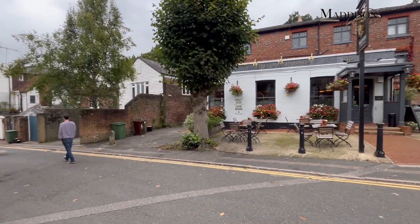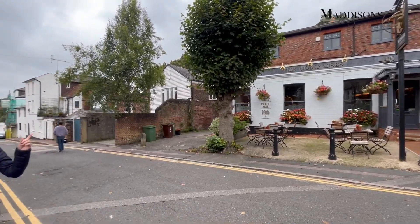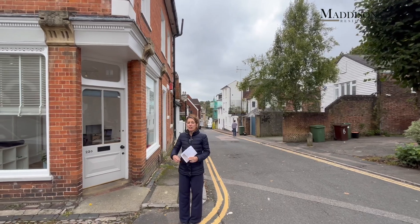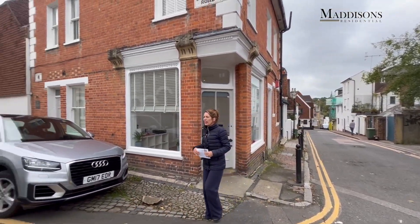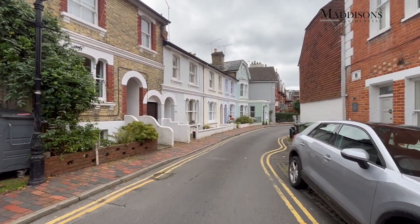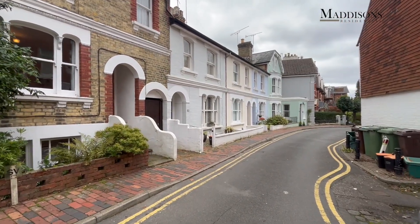It's a fabulous pub, really friendly vibe, great food, great drink, great place to be. Grove Park is literally over there to the right of the camera, and the main station is a few minutes away. And the house I'm going to show you is this one here. It's on Parkley Road. The current owners have been here for 39 years, so I think that's a testament to how much they have loved living here.